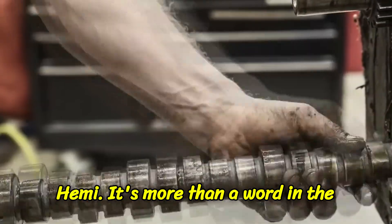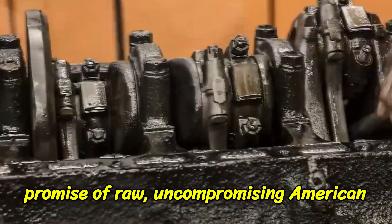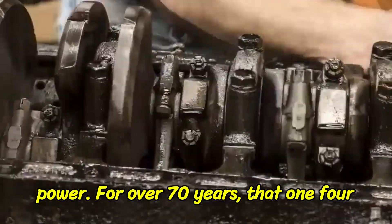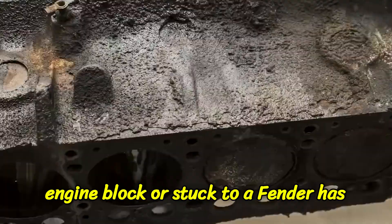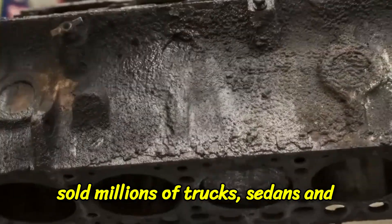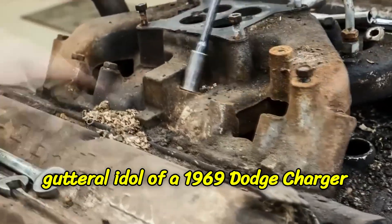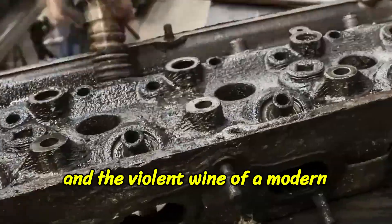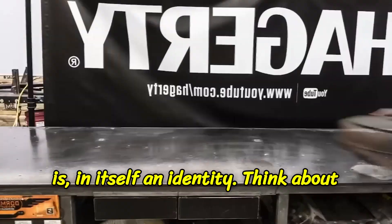Hemi. It's more than a word. In the automotive world, it's a threat. It's a promise of raw, uncompromising American power. For over 70 years, that one four-letter word stamped onto the side of an engine block or stuck to a fender has sold millions of trucks, sedans, and muscle cars. It's a name that conjures the guttural idle of a 1969 Dodge Charger and the violent whine of a modern Hellcat supercharger. It's a brand that is, in itself, an identity.